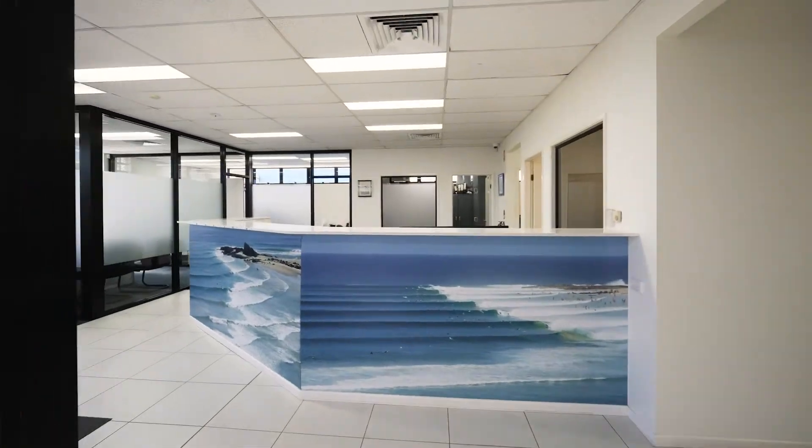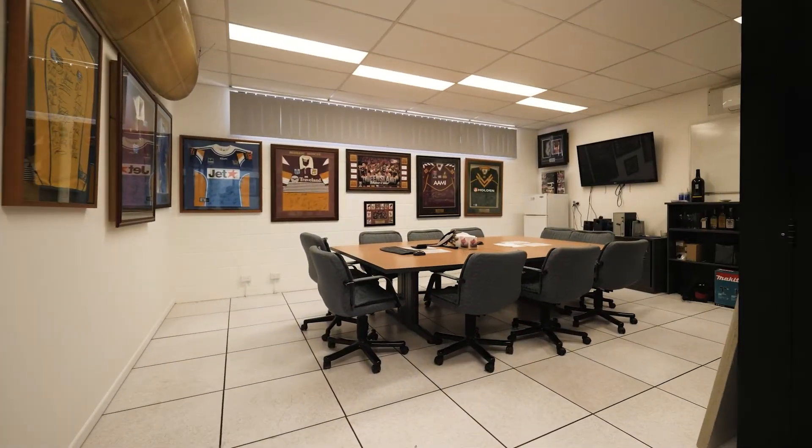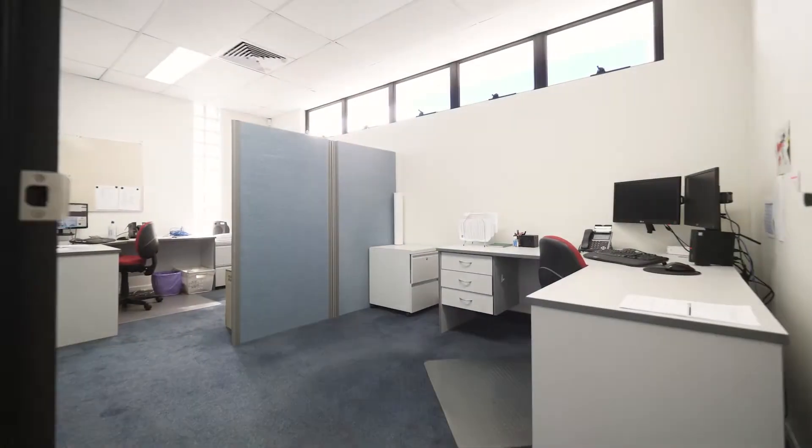There is a reception with seating area, seven private offices, a large meeting room with kitchen and bathrooms with shower on the ground floor, totaling 330 square meters.